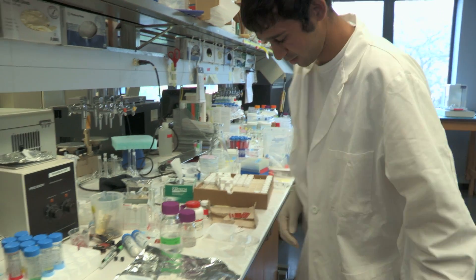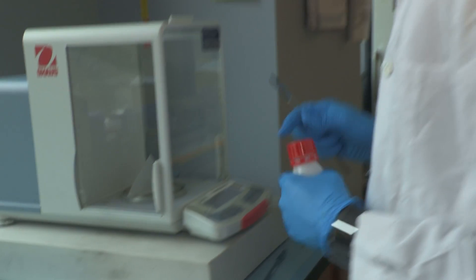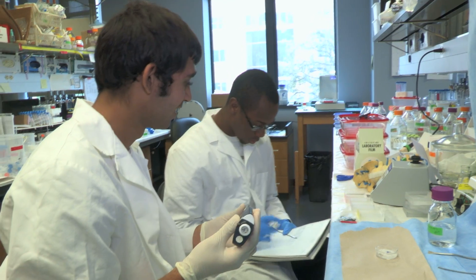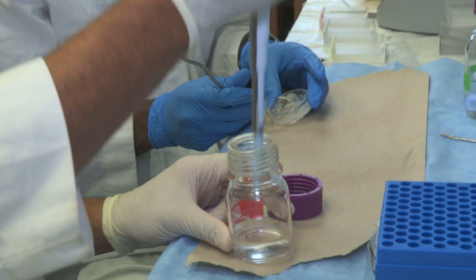For this semester, my senior design project involved developing a bone cement for vertebroplasties, which basically means finding a cement and injecting it into vertebral fractures in the back.